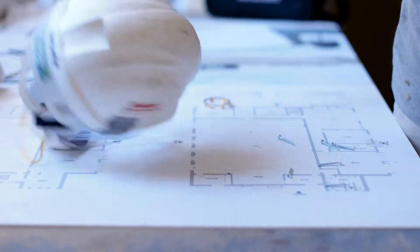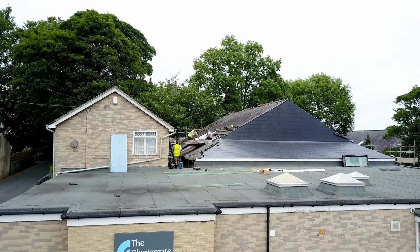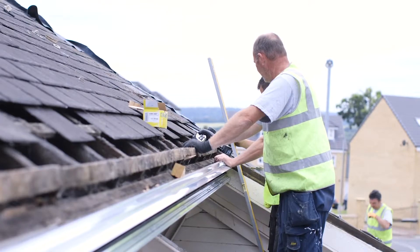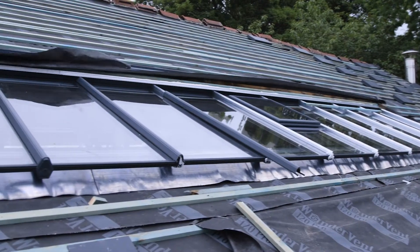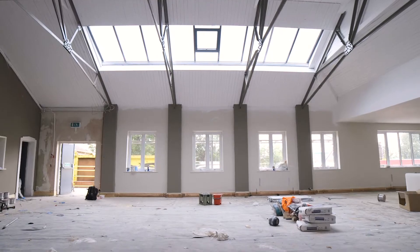We re-roofed the whole building and were aware there were existing roof lights visible from the outside, but because the ceiling had been overboarded there was no benefit of that light in the hall. So we removed all the existing ceiling and opened it up to make it a bigger, brighter space, which enabled us to put the roof lights back in and make it a bright hall.